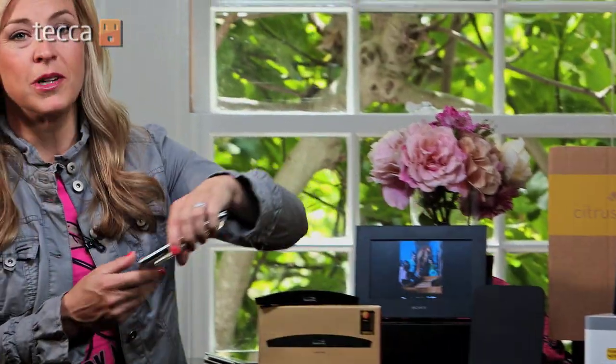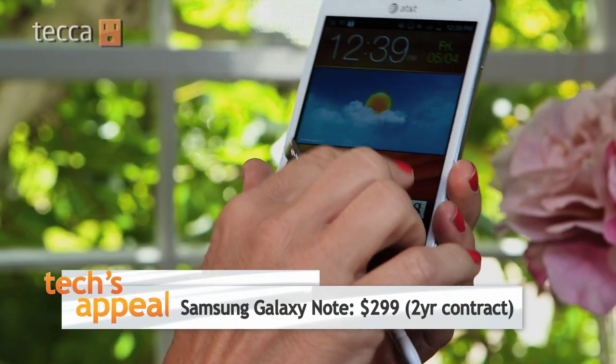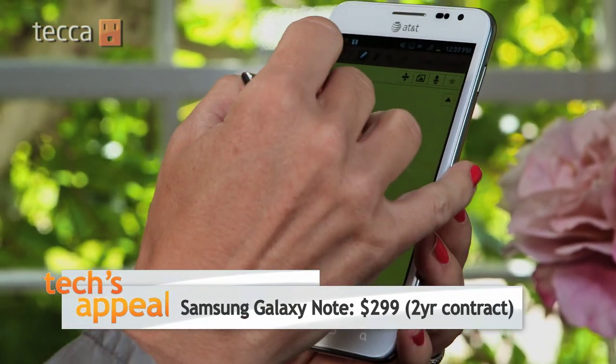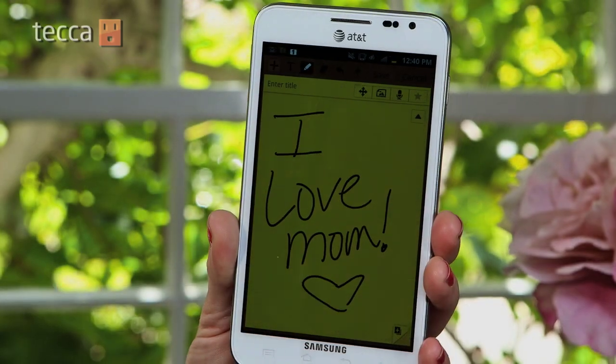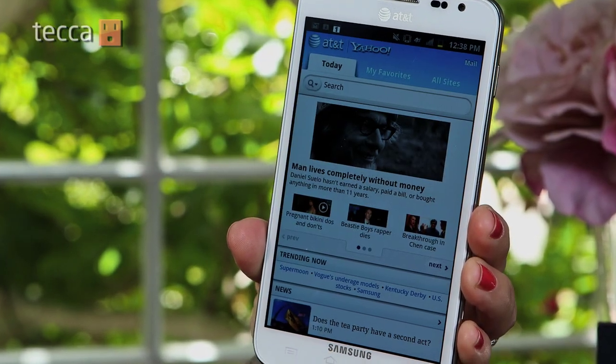For the multitasking mom, which is pretty much all of us these days, the Samsung Galaxy Note is a smartphone and a tablet all rolled into one device. What's really cool is the Galaxy Note has a unique tool called the S Pen. It lets you create handwritten notes or drawings, then send them out via text, email, or on a social network.